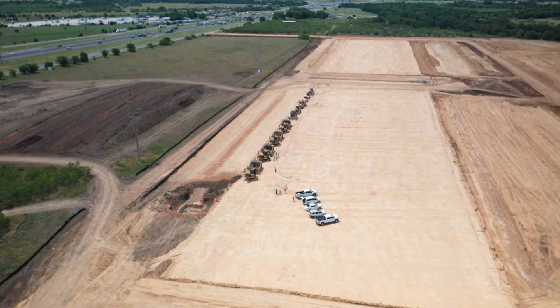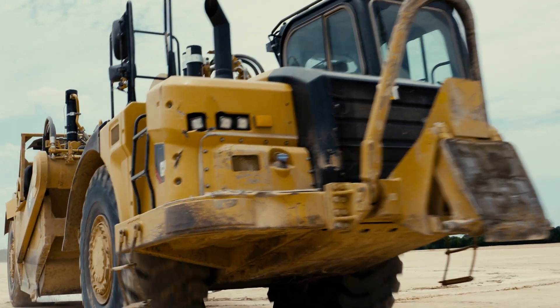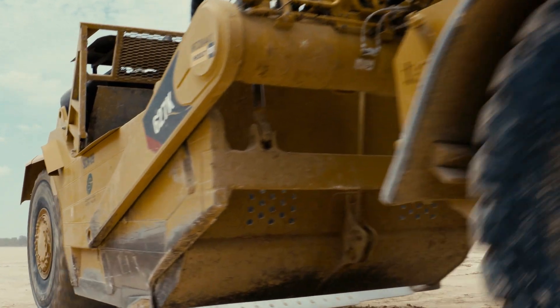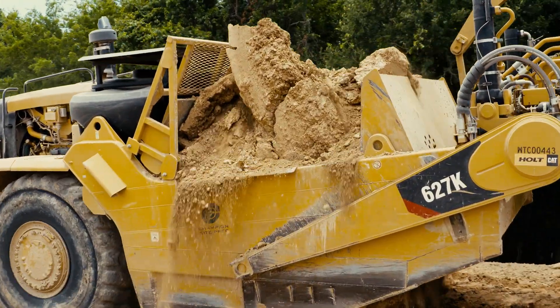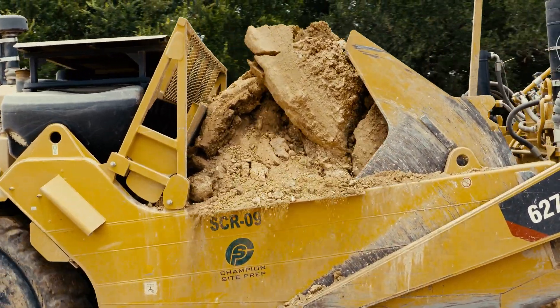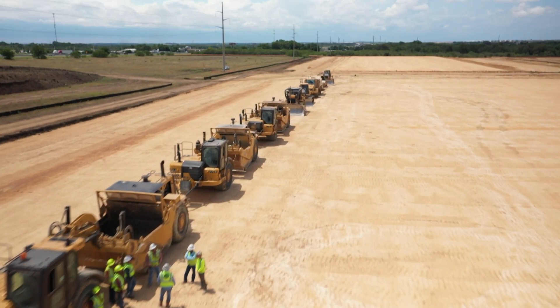Before new subdivisions, schools, or retail centers can be built, large yellow earthmovers and bulldozers must move many tons of dirt. Champion Site Prep has been doing this work in our rapidly growing region. Let's dig in and learn more about what they do.